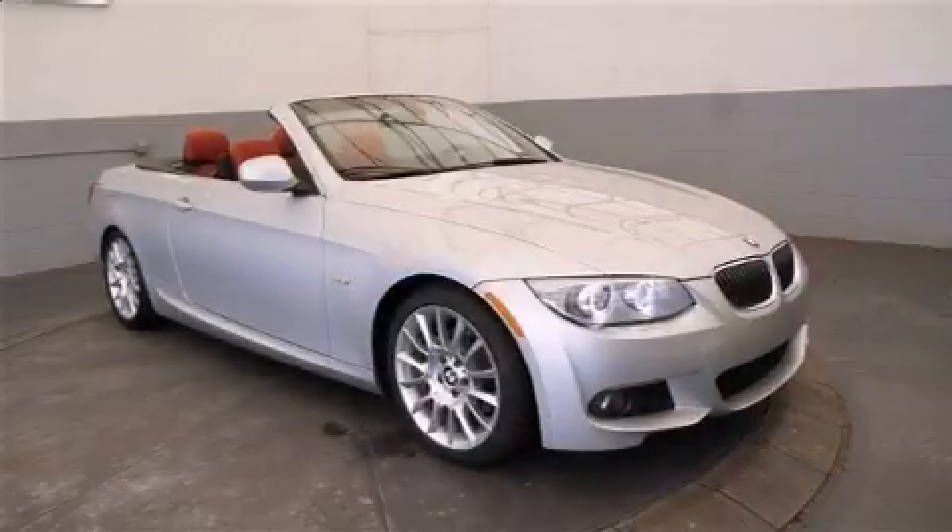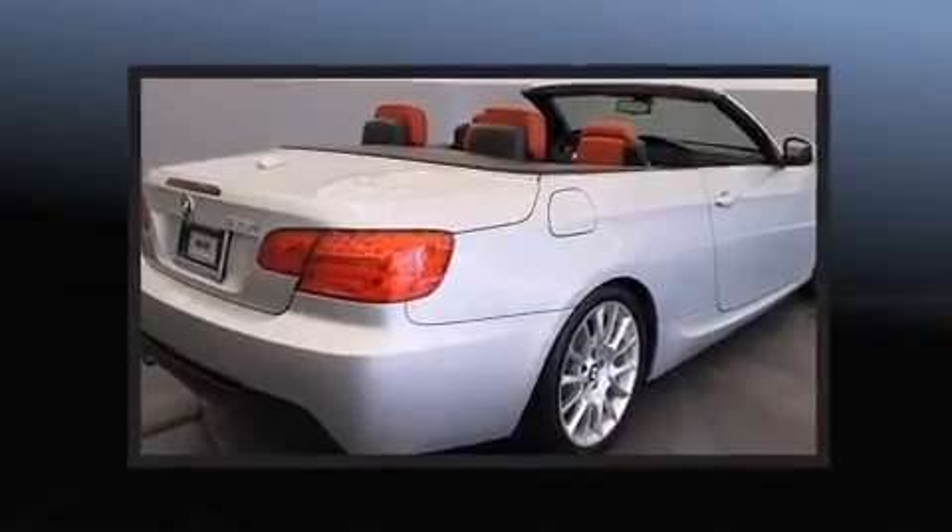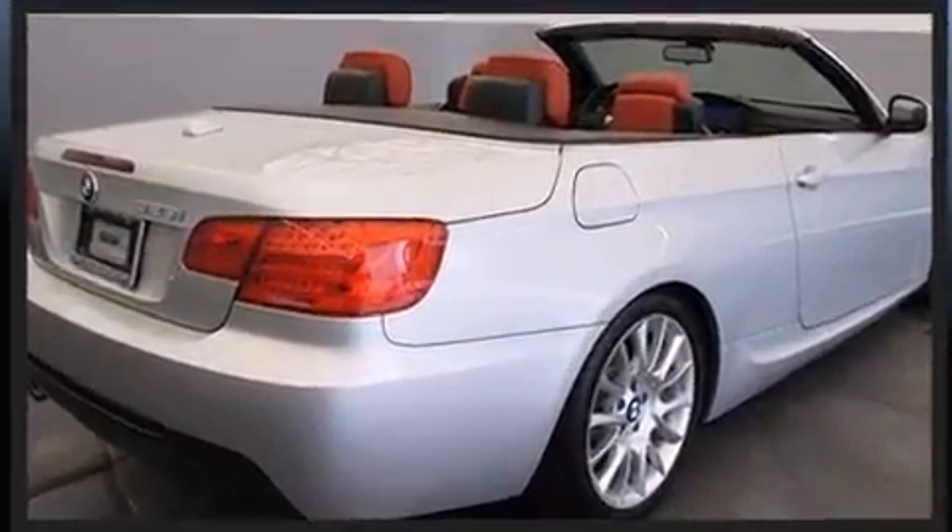Discerning drivers will appreciate the 2013 BMW 328i. With less than 30,000 miles on the odometer, this vehicle provides excellent value as a pre-owned model.